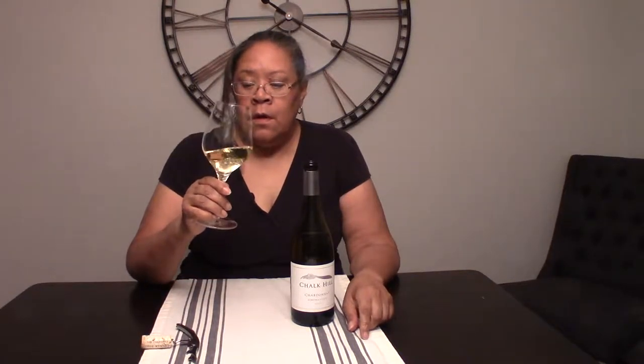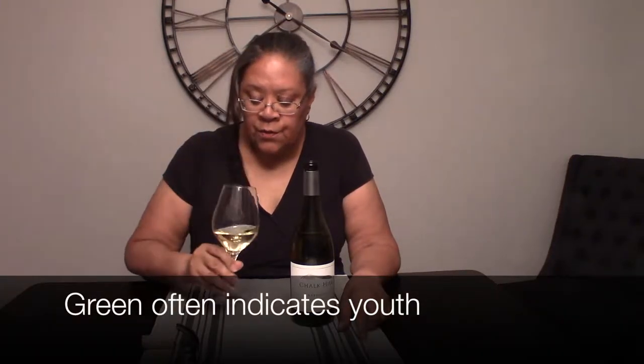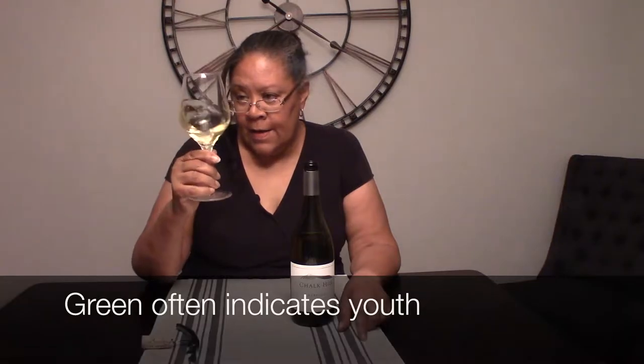It looks like a very pale gold, maybe with just a touch of green. It has some body on it, which speaks to probably some malolactic fermentation.